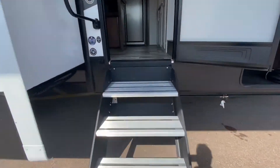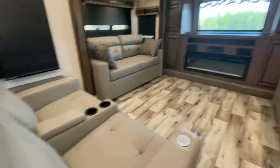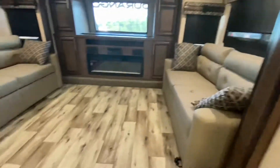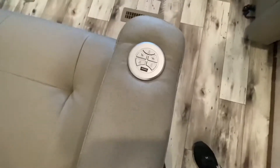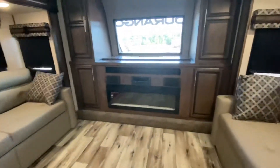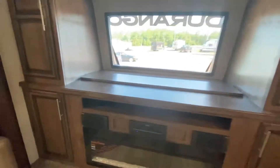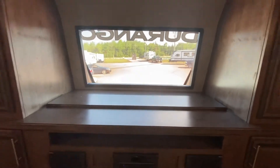Walking into the Durango Gold - here's the kitchen. Another spot for teenagers to hang out - that turns into a bed, and that turns into a bed. Check out these dual theater seats right here by Thomas Paine. They are power-operated, massaging, and heated. Check out that automotive windshield in the front, and what's this? I think that is a televator!